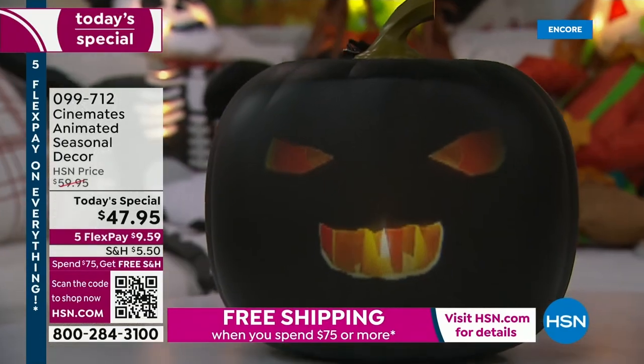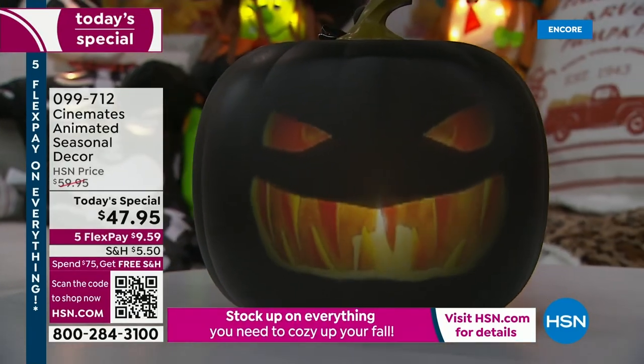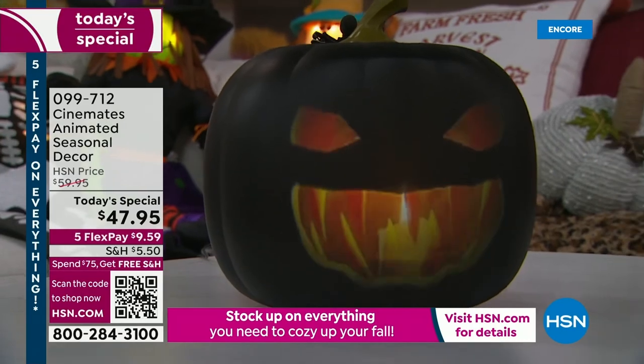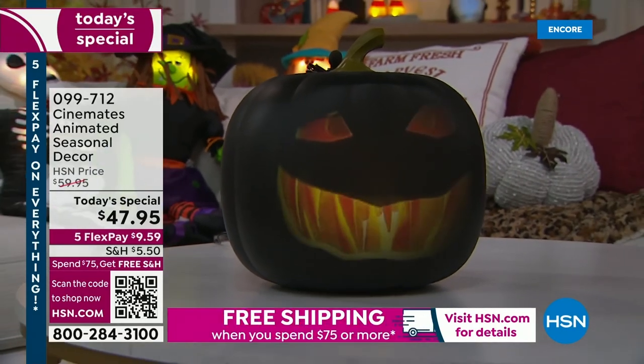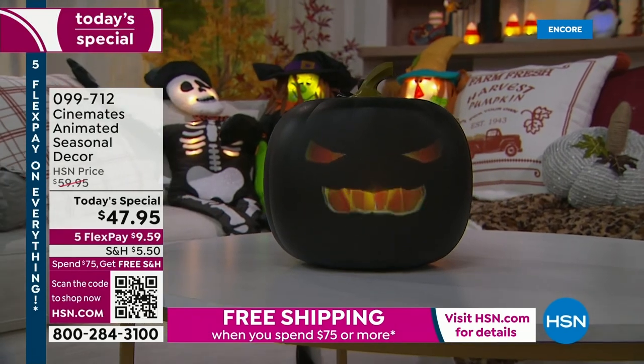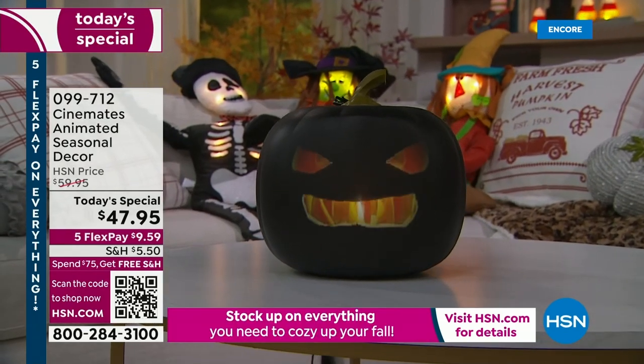You will not be able to replace this guy. Absolutely not. So this is one of the characters that Jack has. The black version and the orange version have the same content, but it's new — this is 70 minutes.